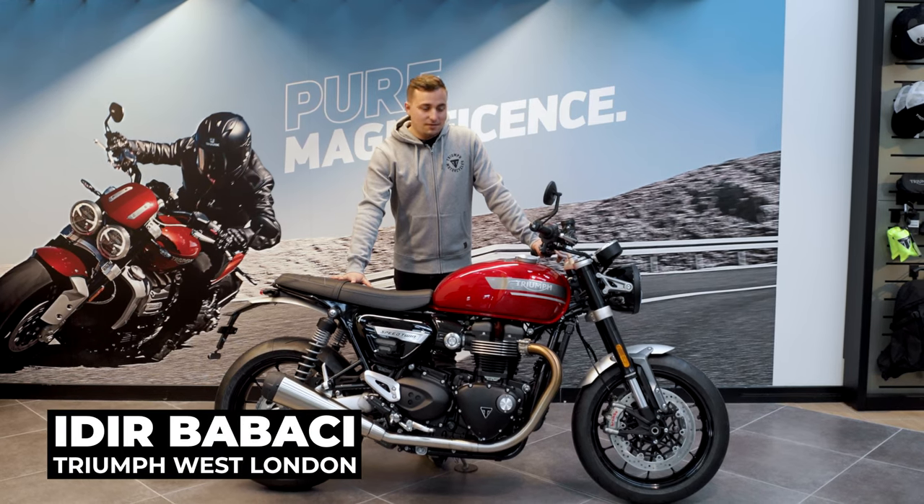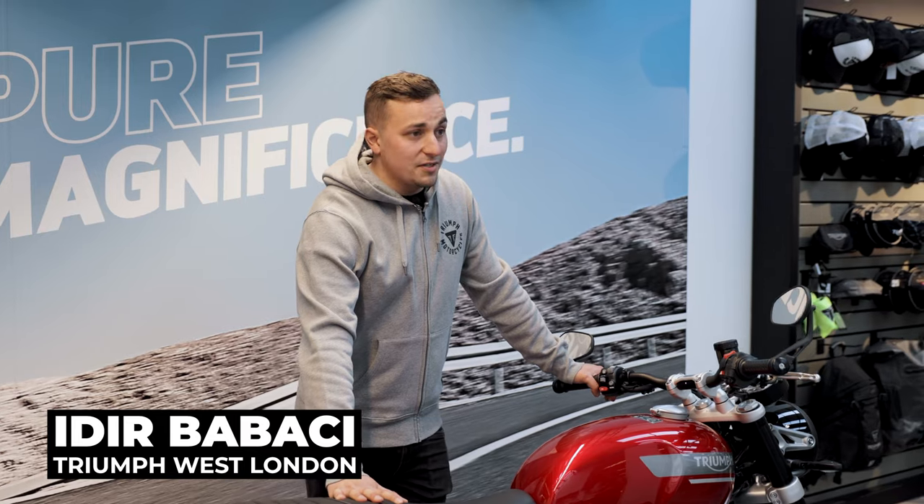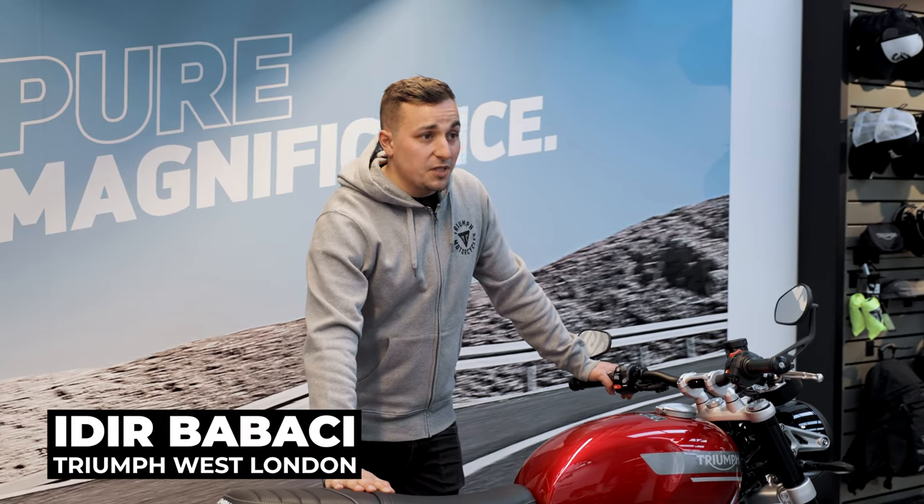Hey guys, it's Adir at Triumph West London again, here this time with the Speed Twin. There's numerous ways you can comment on how nice this thing is, but everyone knows how good a Speed Twin is.